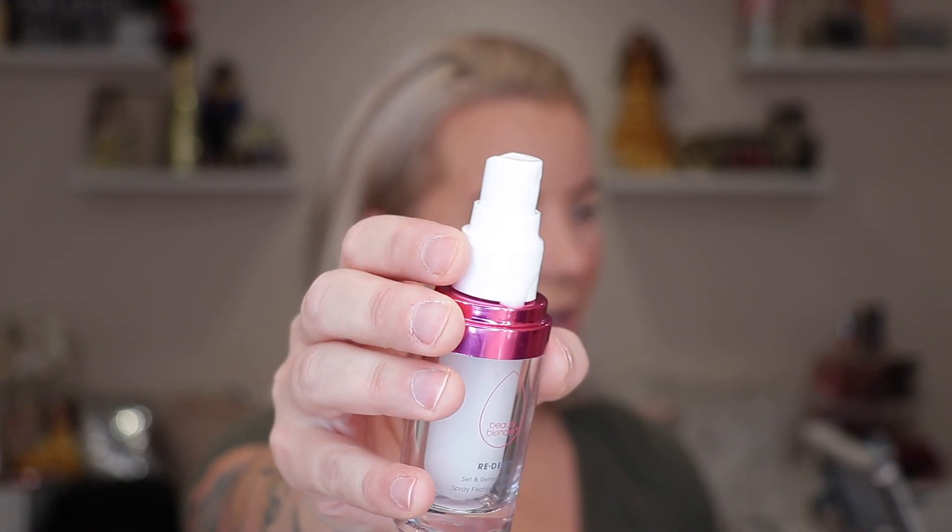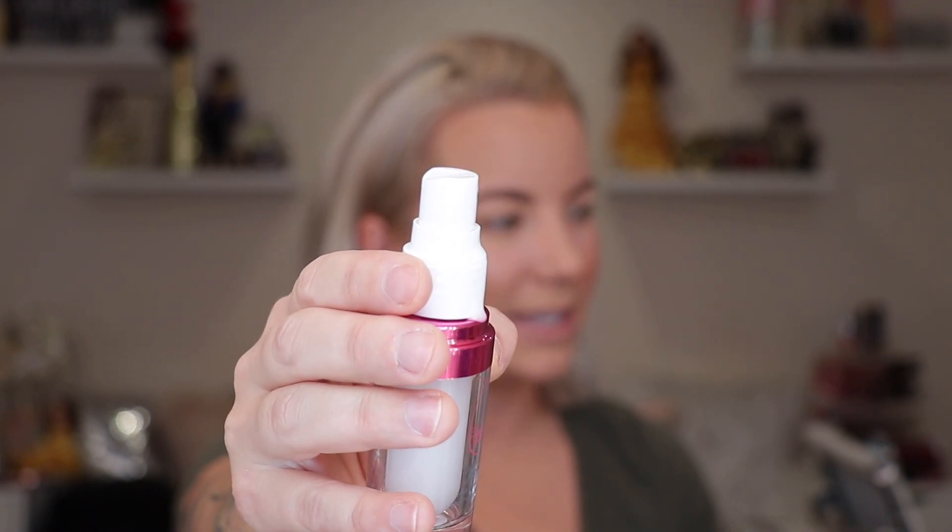Now I'm going to go in with the Beauty Blender Redo Set and Refresh Mist. I'm going to spray my hand first because I always test out the sprayer and feel the consistency on my hand. You do get those big droplets on your hand — I don't even know if I want to use this on my face because I feel like it's honestly going to ruin my makeup. The consistency feels very oily. The sprayer does waste a lot of product as well. So just a fair warning — this is a first impressions, and that's what these are here for. Let's go in.